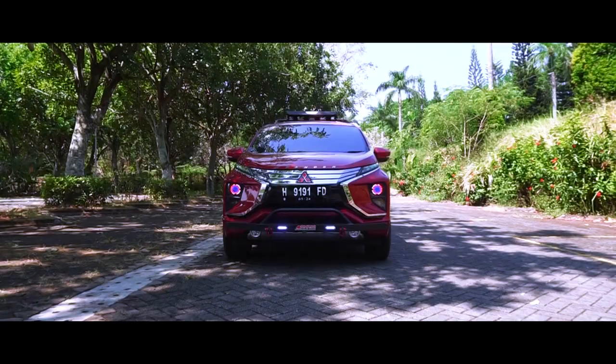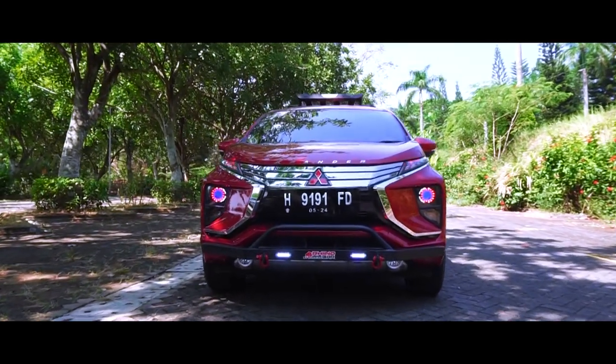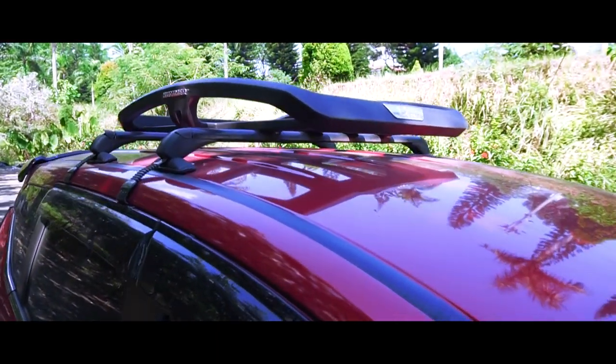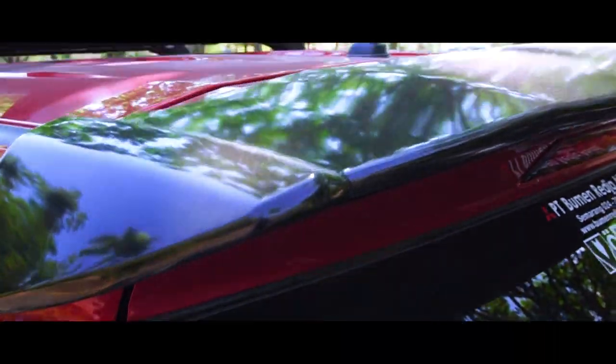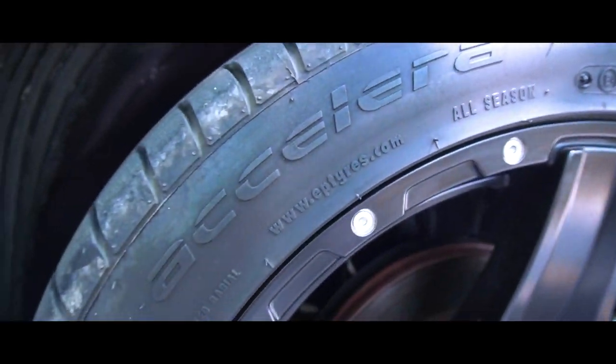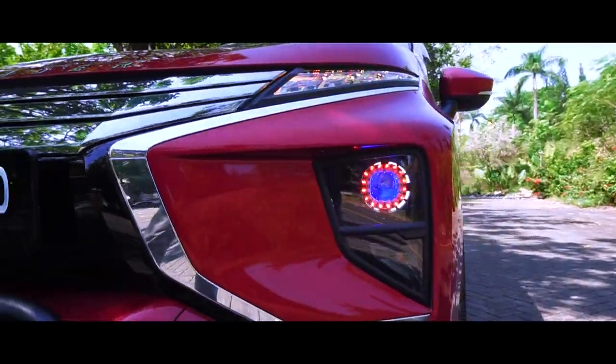For the exterior, I added a few accessories. For the front and the back, I use the bar. At the top, I use the roof rack plus the spoiler. At the bottom, I use the HSR velg with Acillera tires. For the front, I use the LED lamp.